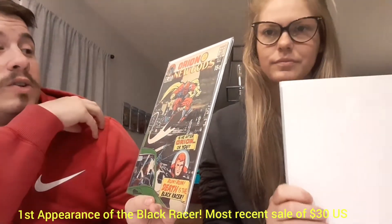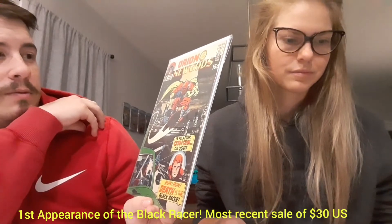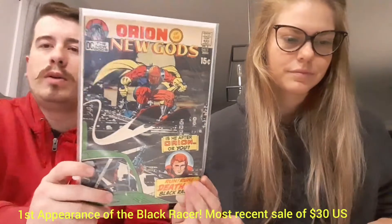Next up we have Orion of the New Gods number 3 — a 15-cent book. That's really cool. This is Jack Kirby, obviously — Death is the Black Racer. Look at that. Very, very cool Jack Kirby cover. It'd be like the end of the Silver Age, possibly the beginning of the Bronze. She's getting it, guys — she'll know more than I do soon.